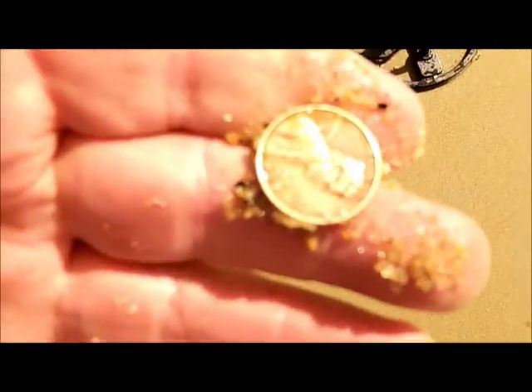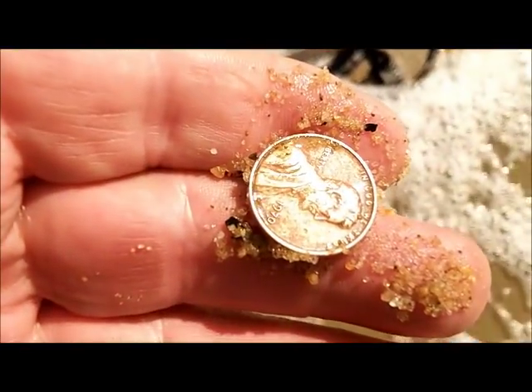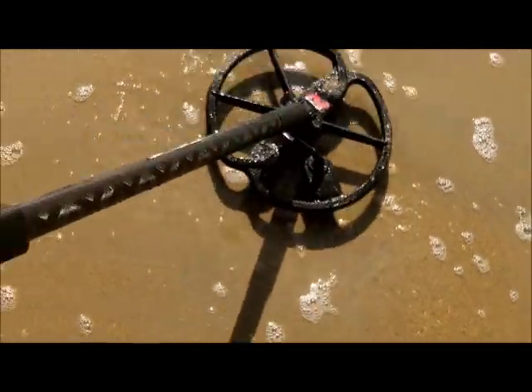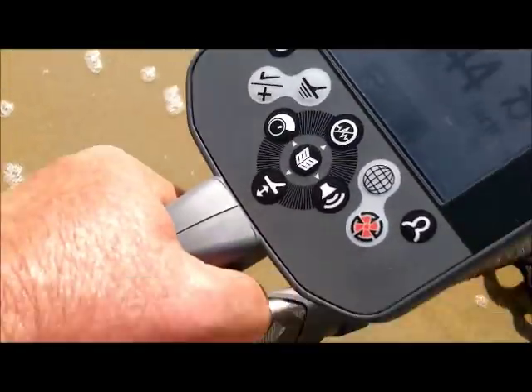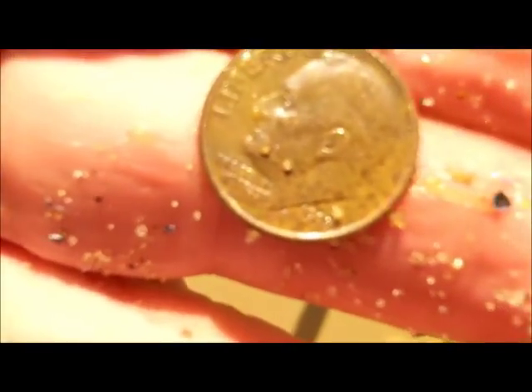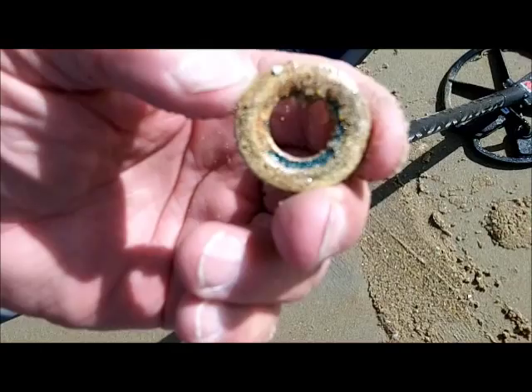11.43 — funniest looking dime I ever saw in open screen. Now reading 14.43, 15.44 — now that's more like it. It's bigger.